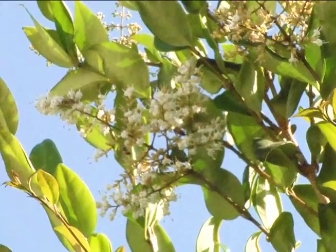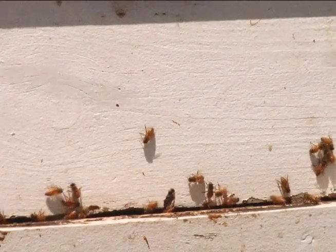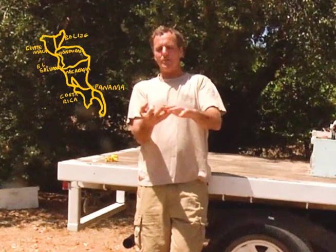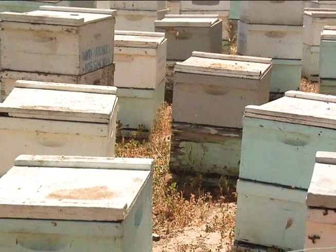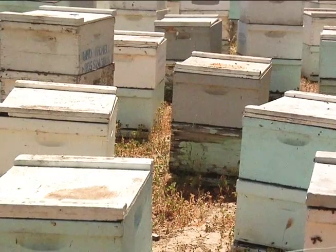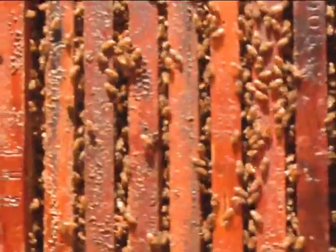What sets Blue Ridge Honey aside from other honey in this area is that we really are a local product. You could go to the store and buy honey all day long and get Sue Bee clover and orange honey from Central America or South America — even the clover can come from South America. When you see Blue Ridge Honey, it's local honey. All of the honey comes from Ventura County.